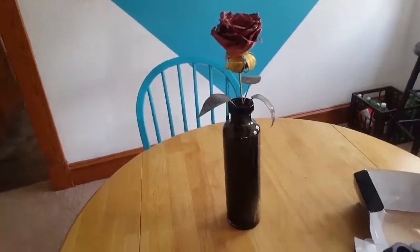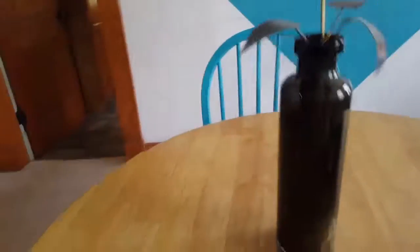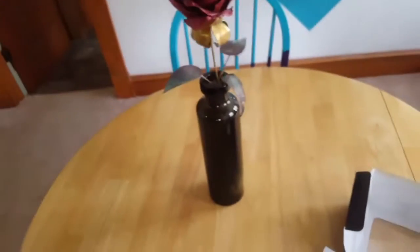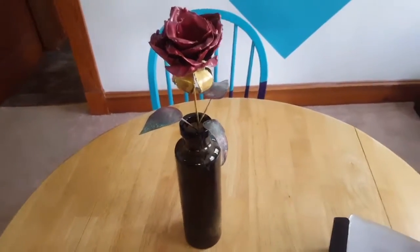With this vase, I ended up putting some corks in the bottom since I had a ton of those laying around, and putting in my Renaissance metal rose to give it a good smell. Obviously you can't smell it through a video, but that's what I did with it.